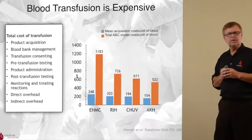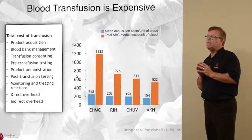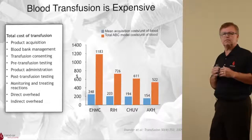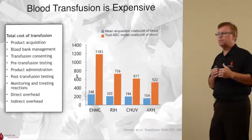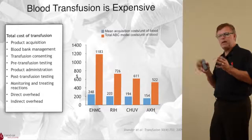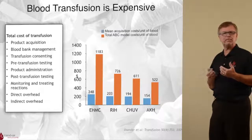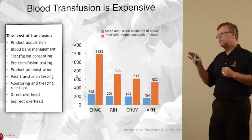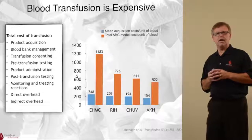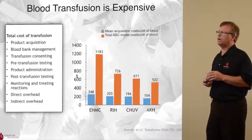We know that blood transfusion is expensive. In work done by Dr. Ari Shander and colleagues — Dr. Shander being one of the fathers of patient blood management — he demonstrated that it's not just the acquisition costs hospitals pay for, but all kinds of other expenses. These vary from hospital to hospital. The two sets of bars on the left are East Coast hospitals, where acquisition costs are between $200 and $250, yet the total cost of transfusion is sometimes three, four, or five times the acquisition cost. The two hospitals on the right are from Europe, and because of subsidized healthcare, those numbers don't translate well to U.S. comparisons.